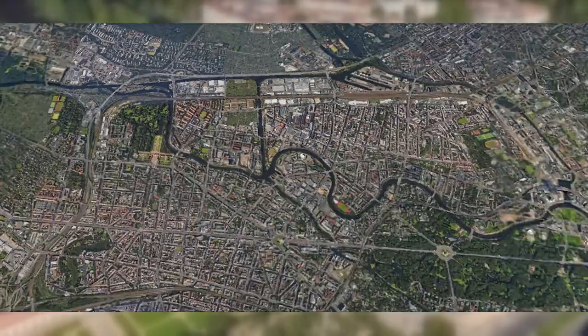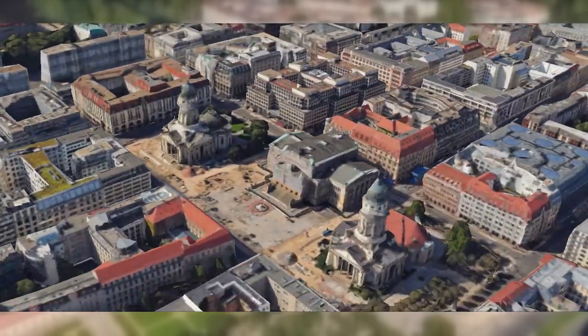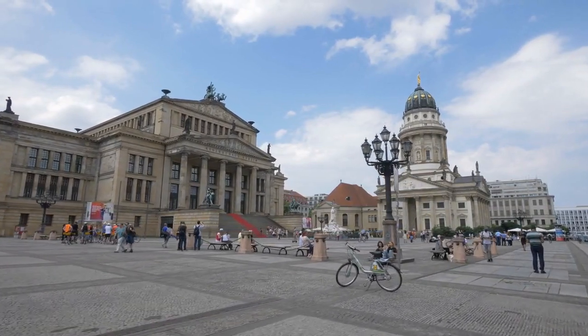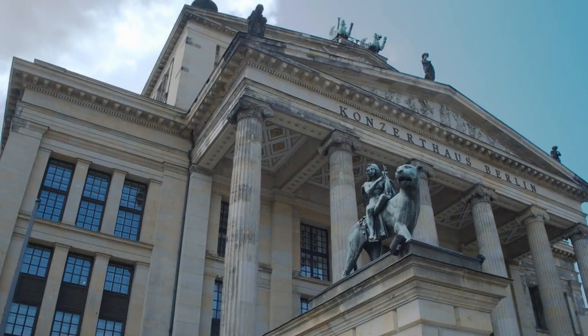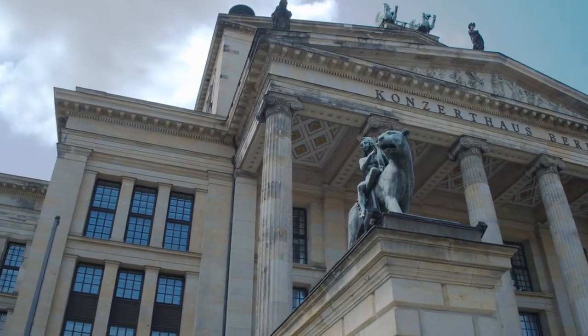Number 10: Gendermenmarkt. And finally, our journey concludes at Gendermenmarkt, Berlin's most beautiful square. With its rich history and elegant architecture, it provides a picturesque backdrop for your Berlin adventure.